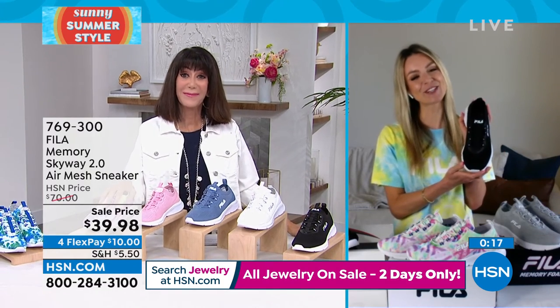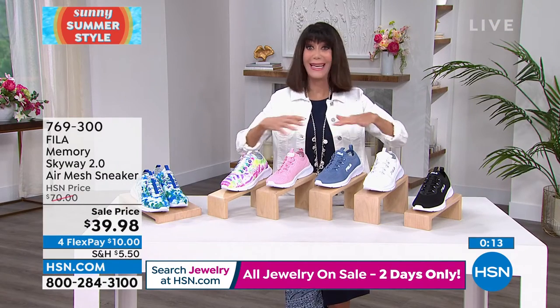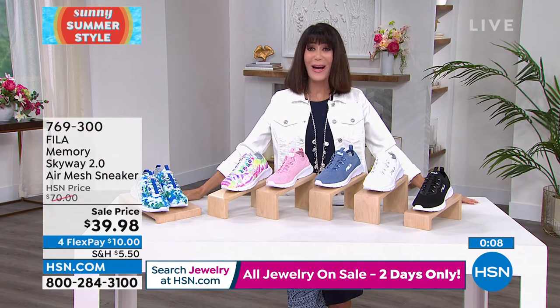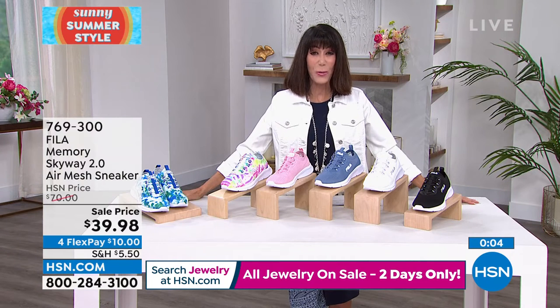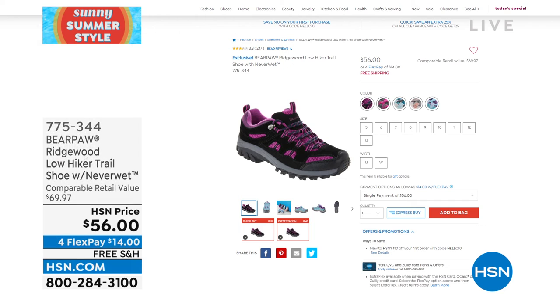This is one of those shoes you really have to get home because the Rebound technology — you can't appreciate it until you stand in them. I almost feel like I stand up straighter. I always feel amazing support wearing these. This band through the instep gives you all that extra stretch where you need it as the day goes on.